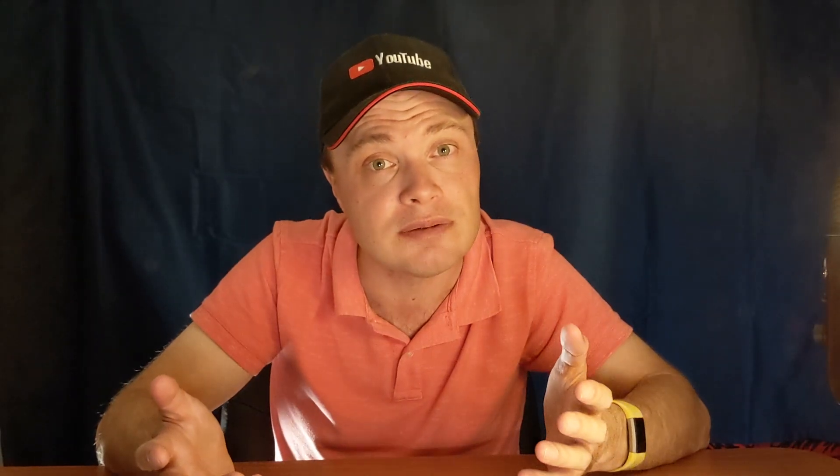If you already got the replacement, have you activated it? Every card must be activated before you can use it.